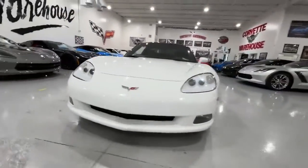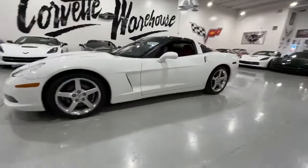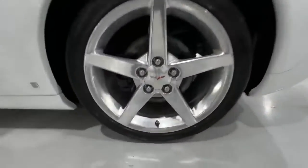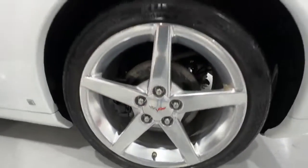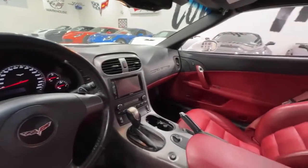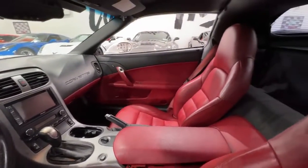In 2006, a total of 34,021 Corvettes were produced, and among them, 16,598 were coupes. The exclusivity of this Arctic White model is underscored by the fact that only 941 White Coupes were manufactured in that year.